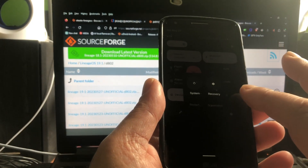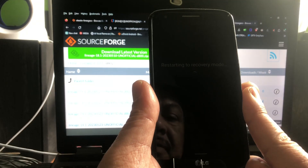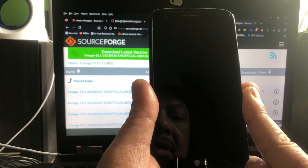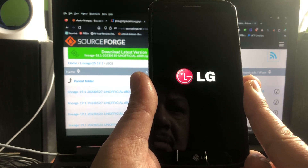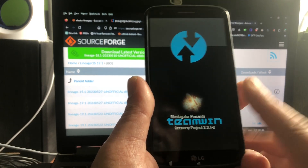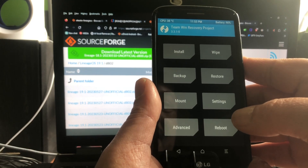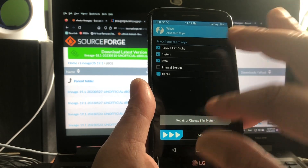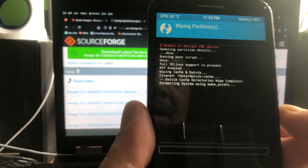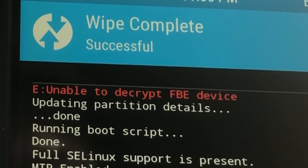Let's reboot it from here — restart and go back into recovery mode. We're gonna reboot into recovery and do an advanced wipe: dalvik cache, system, data. We're getting a little red line saying the device is unable to decrypt — I'm not sure what that is.